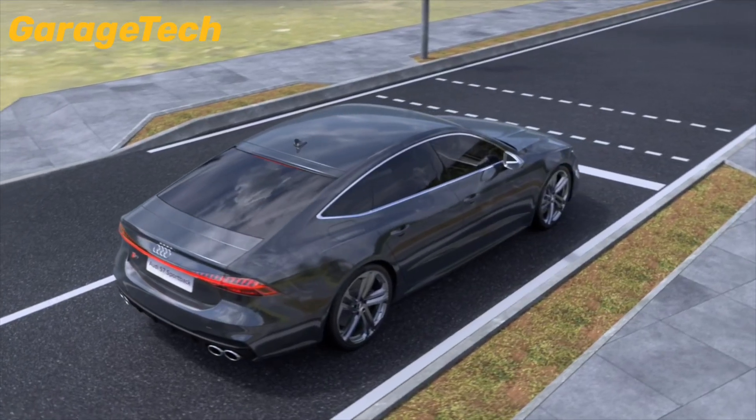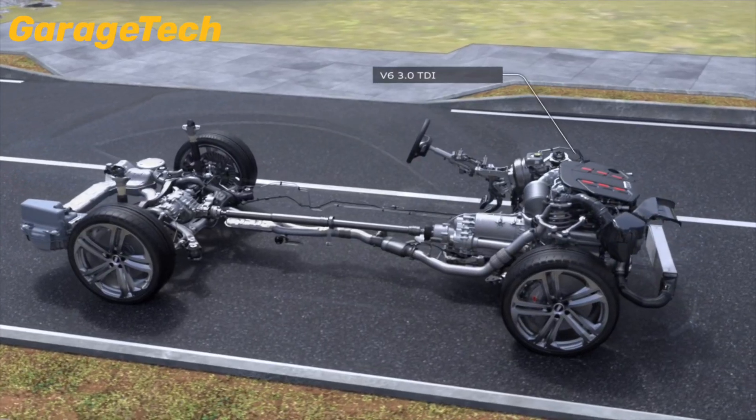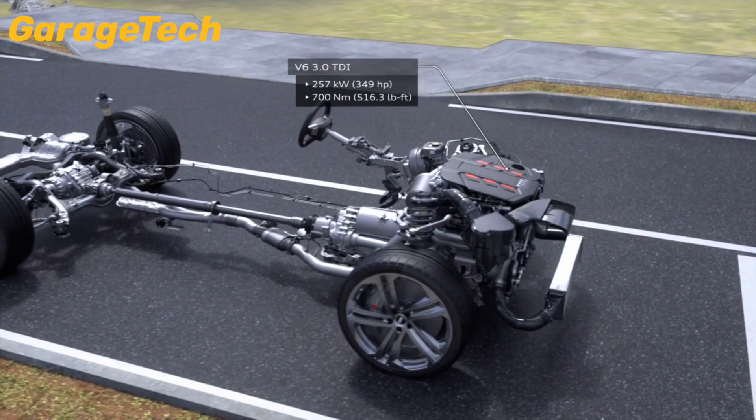That means 0 to 100 km/h in just 5.1 seconds, all while maintaining long-distance efficiency that diesels are well-known for.